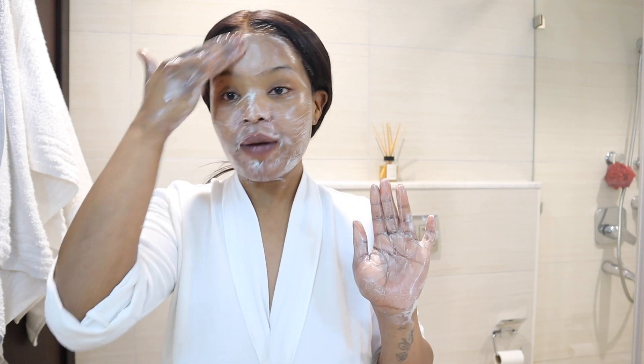My hands are clean, guys. Make sure your hands are clean — that's what you have to make sure, so that you don't transfer any dirt on your face. So I'm going to go ahead and rinse my face. I'm done washing my face.